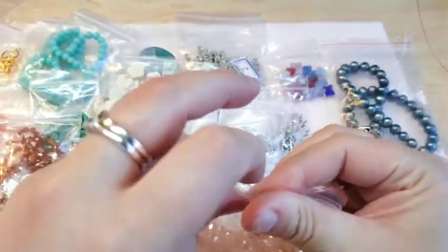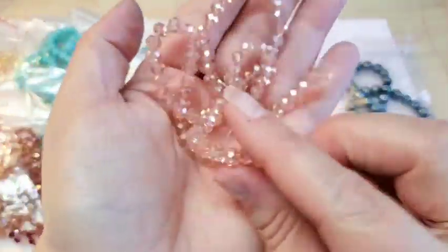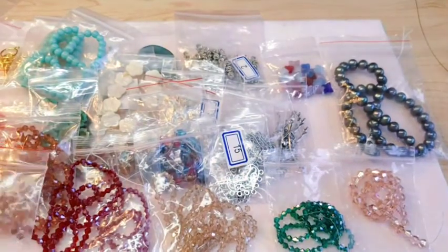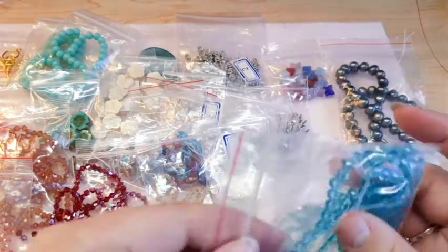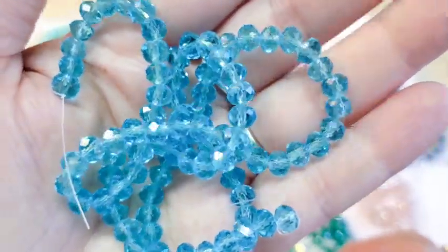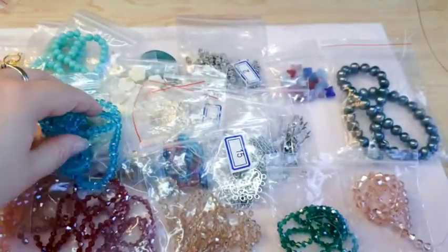I also got a bunch of rondelles. This first one is also in vintage rose — it's a 16-inch strand of six by four millimeter rondelles, super gorgeous. Then I got a blue strand — 18 inches of aqua six by four rondelles. So pretty! I love sparkly stuff so I tend to buy a ton of rondelles and bicones.